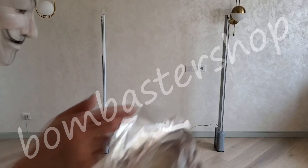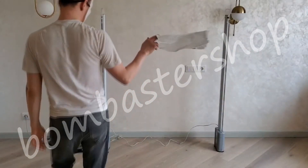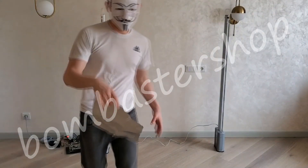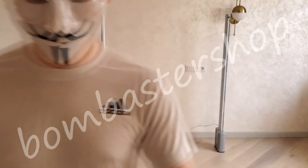So, again, to make it clear — it's just a little piece of foil. Be careful.